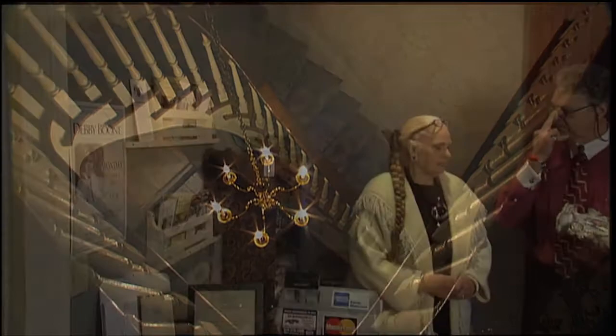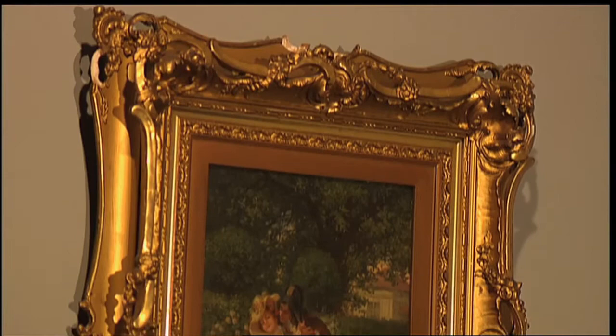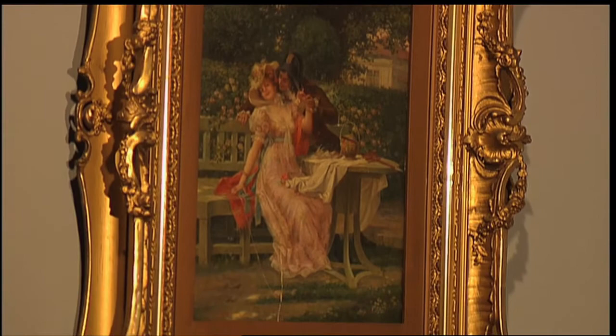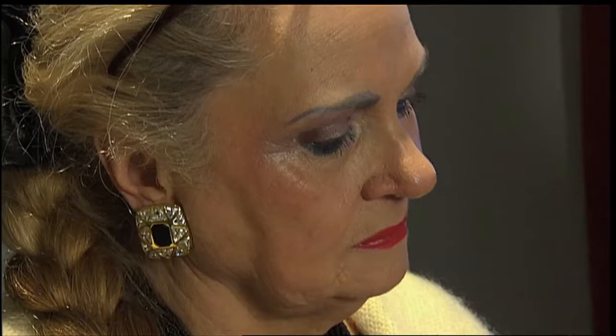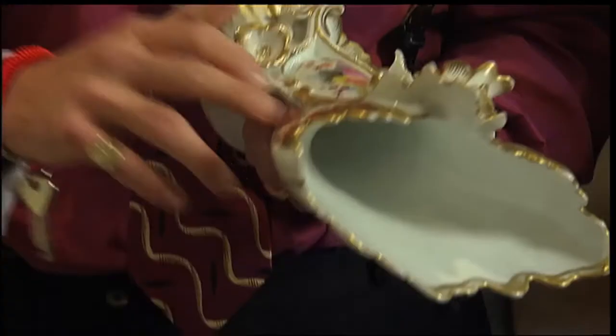JT has worked closely with his mother, Sue Thompson, to set the stage with fabulous period antiques and fine arts that they have selectively collected over the years. JT comes by his love of history naturally. It's a real treat to work with his mother — she's an encyclopedia, and working with her for the last seven years on the collection has taught him so much.